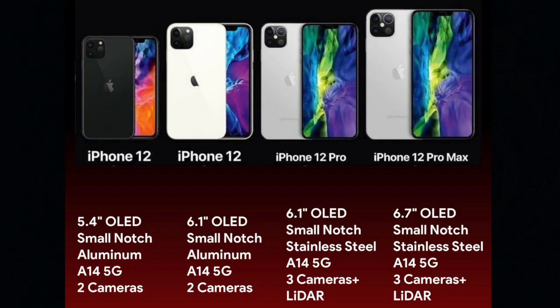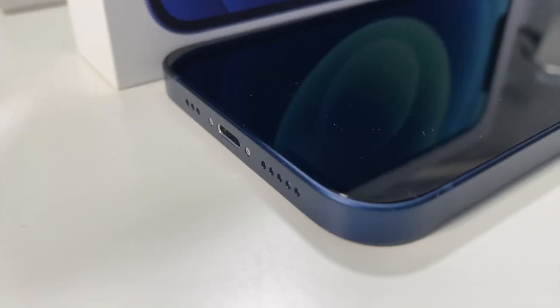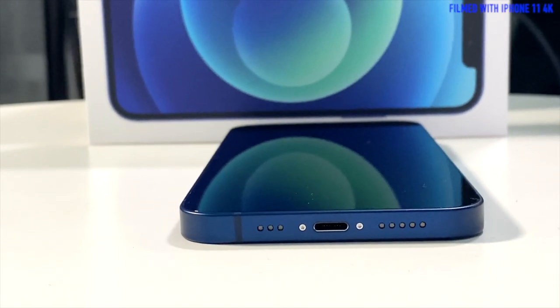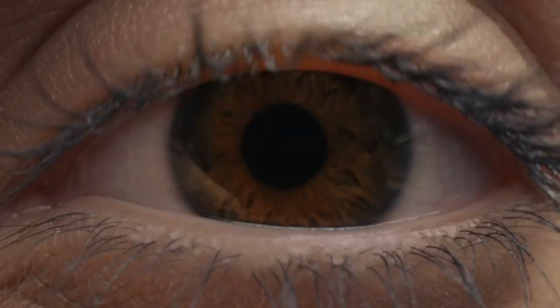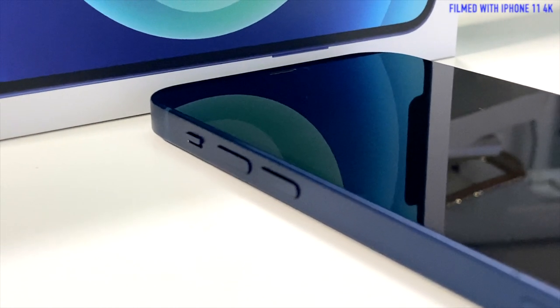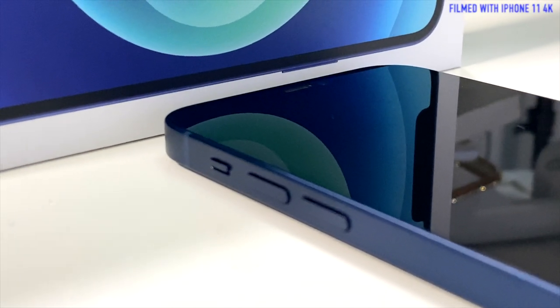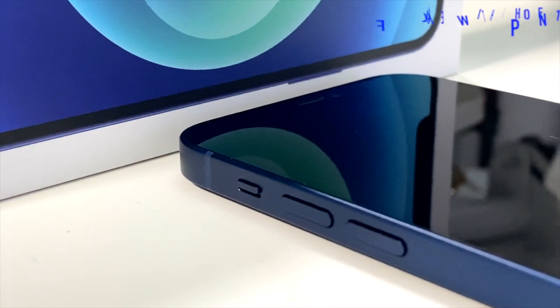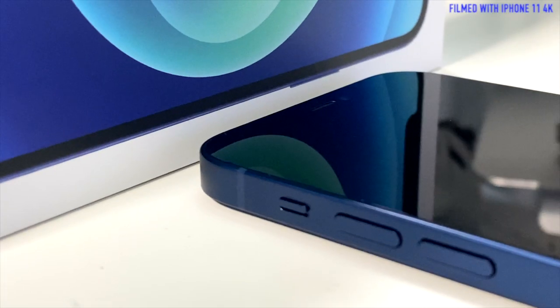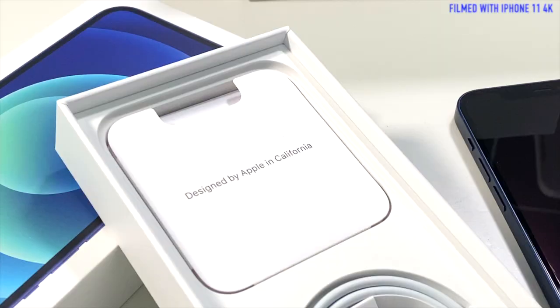There are four different versions. The speakers on both sides are finally balanced, and the stereo sound makes you appreciate your movies, music, and recordings so much more. The ceramic shield on the front is tougher than any smartphone glass, and this is how it should be for a Super Retina XDR display in this era of technology.